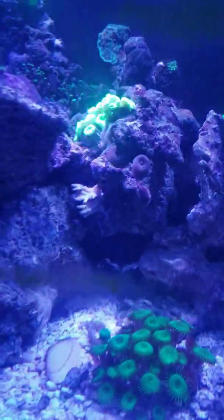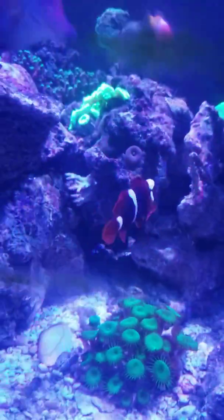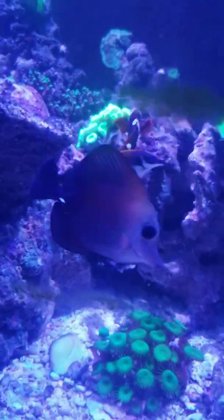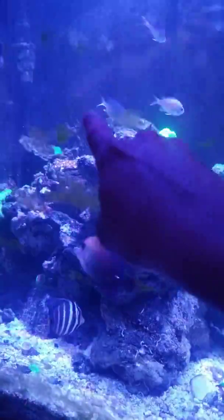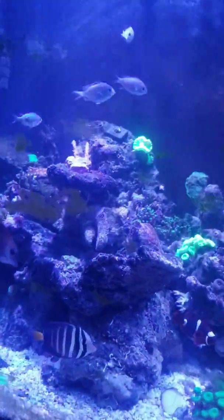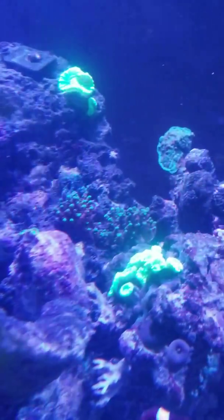It did kill two pieces of my red planet acro. They're not in there anymore. There's one piece right here — it totally bleached and died. The one that was around here, it was a long piece — it died too. But this one right here, I don't really know what kind of acro it is, but it survived and now it's even greener.